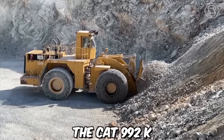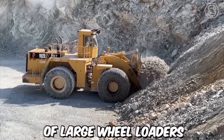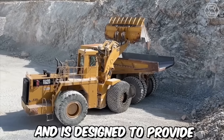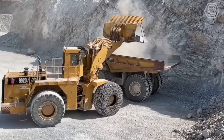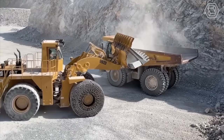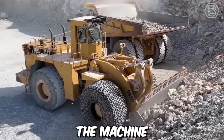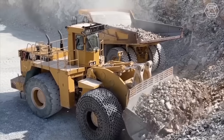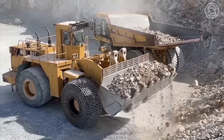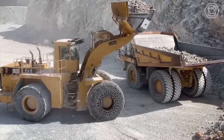The CAT-992K is part of Caterpillar's line of large wheel loaders, designed to provide maximum productivity in a variety of applications, including quarry and mining operations, heavy construction, and material handling. The machine comes equipped with advanced safety features such as rear-view cameras, collision avoidance systems, and a seatbelt monitoring system to ensure the operator's safety.